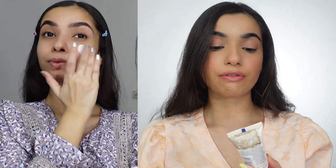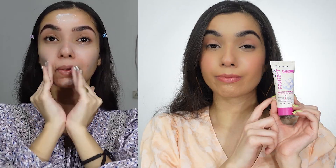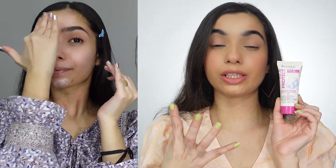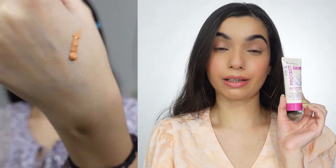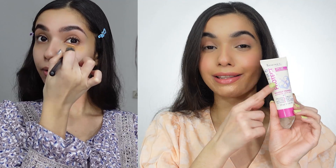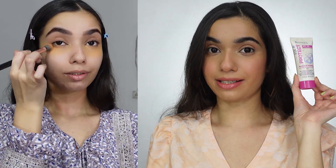Next, I have the Rimmel London Fix and Protect Primer. This is not for oily skin — it is for dry skin. It also contains sunscreen and will moisturize your face while providing sun protection. It works well under your primer base. So if you have dry skin, this one is for you. I really like this primer, especially in the winter season.